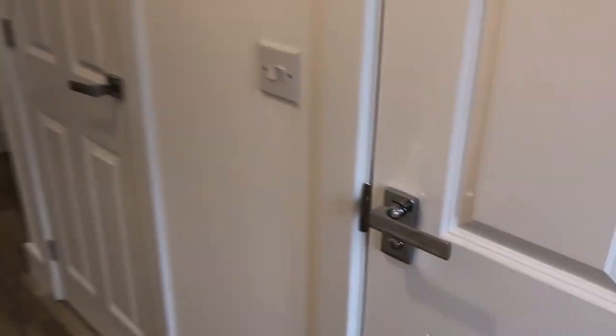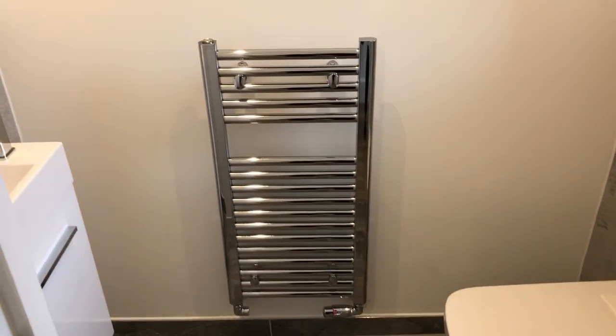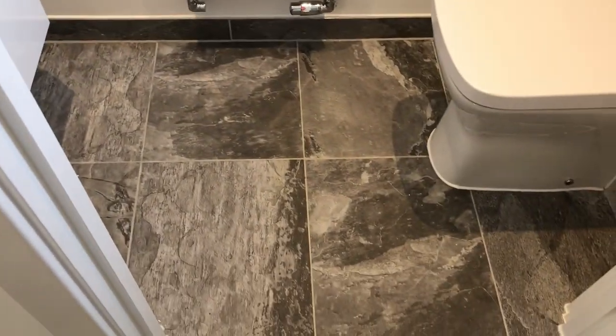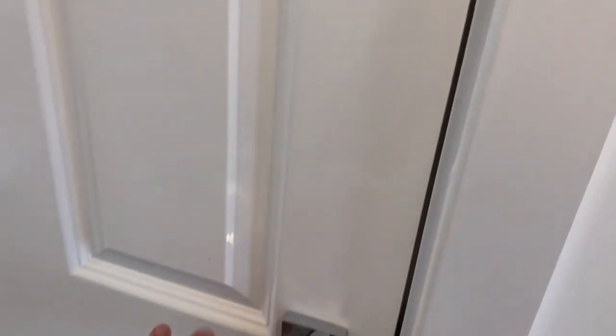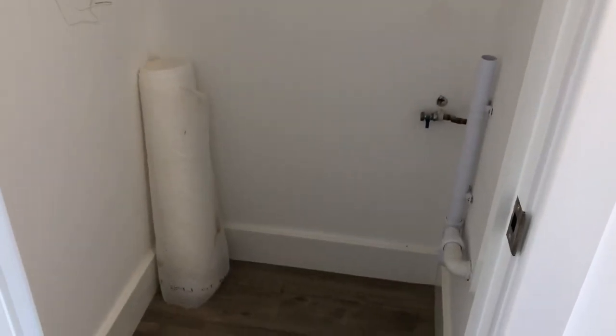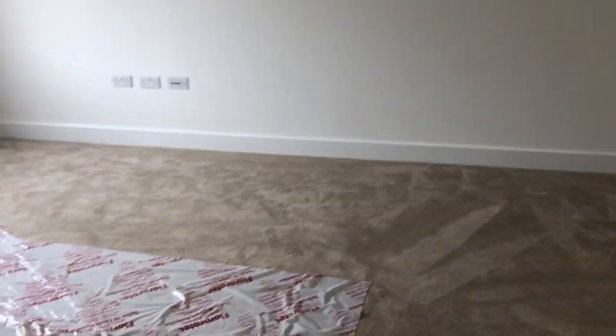Inside the home, we go straight to the downstairs cloakroom with window, heated towel rail, very attractive tiling, wash basin, and vanity unit. Then to the very handy downstairs storage — in this house type there's space and plumbing for a washer dryer, which is quite nice to keep it out of the living space.